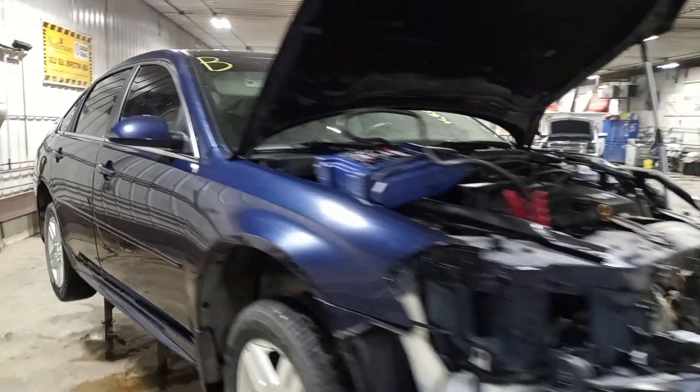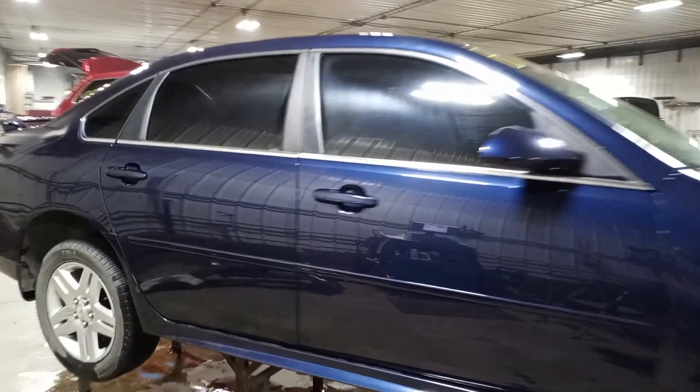It's blue in color, damage to the front, does not start. We'll have to verify the drivetrain is okay in teardown.